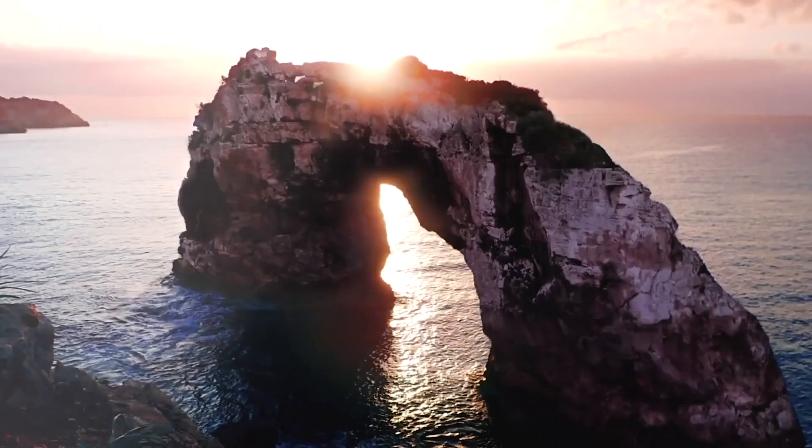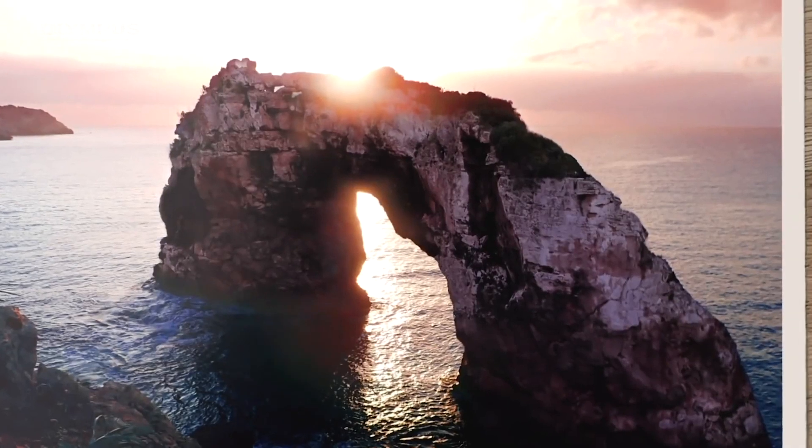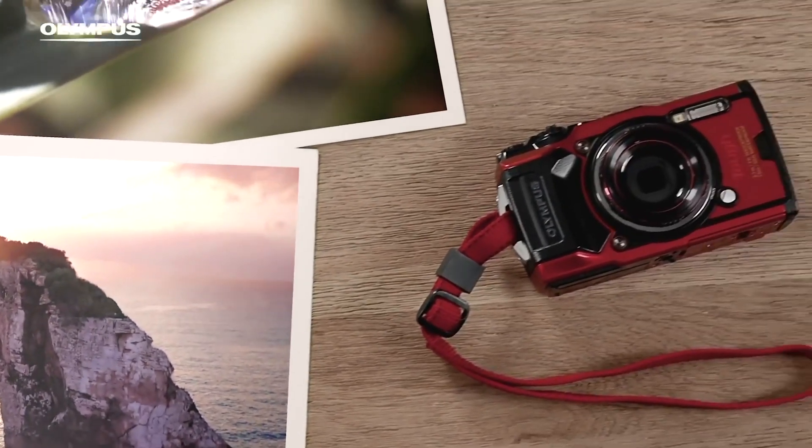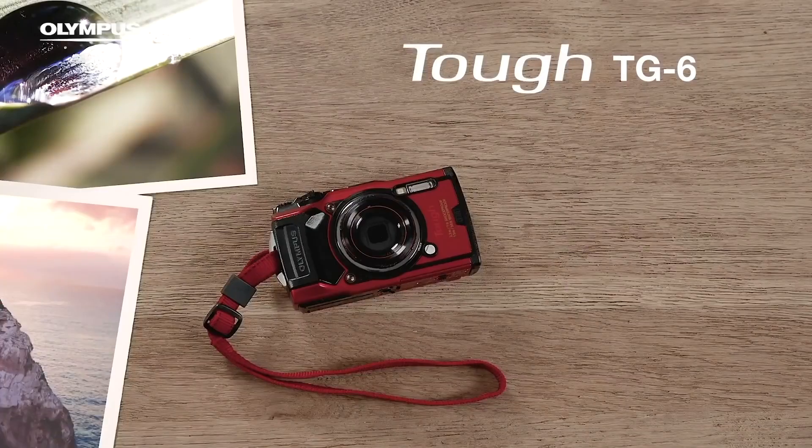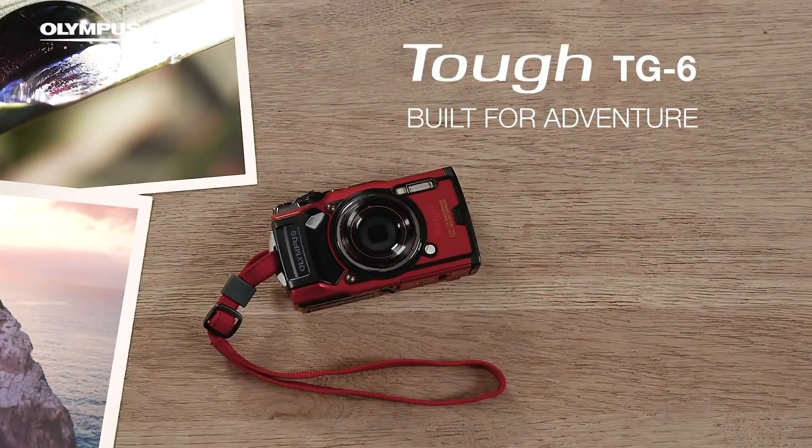Overall, the TG6 is ideal for adventure photographers requiring class-leading toughness. While it lacks a long zoom or larger sensor, it remains the top option in this segment, and it's a must given its quality, durability, and strength.